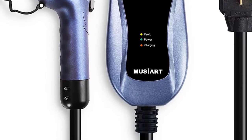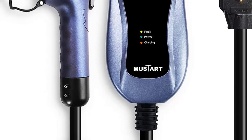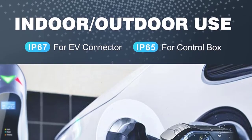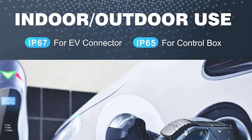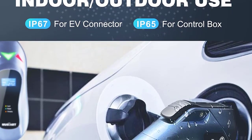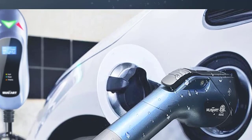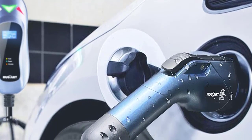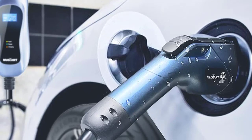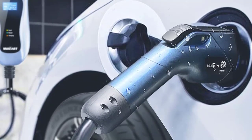It has a 25-foot cable (7.6 meters) that uses an SAE J1772 connector. This connector is universal and compatible with all EVs in North America, with the exception of Tesla models, which come with an adapter, so you will be just fine. The cable should be long enough for most situations; however, if you believe it is too short, you can buy an extension cord.